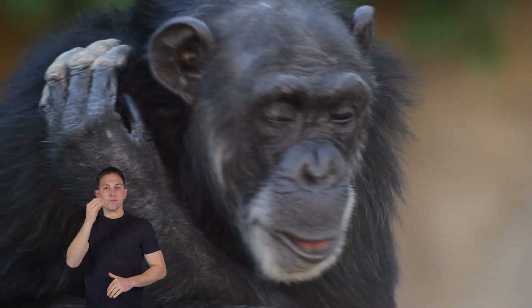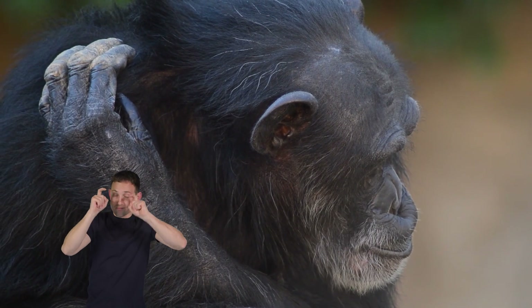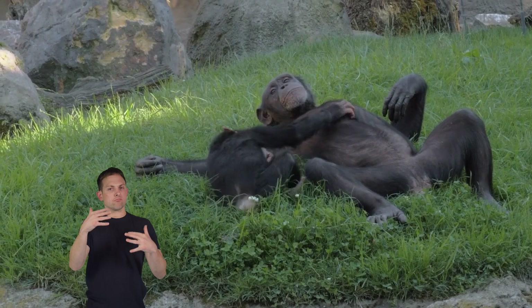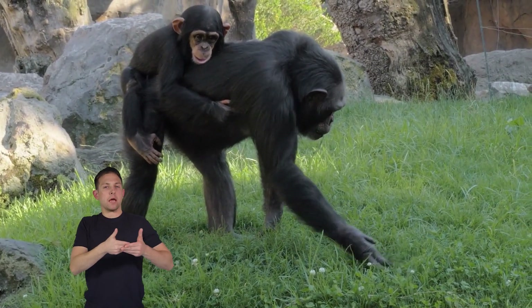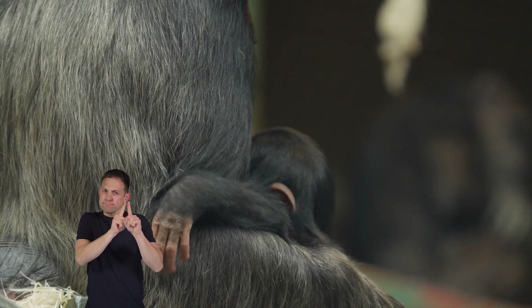Members of a troop rely on each other for safety and to find food. They communicate using sounds, gestures, and even facial expressions. When it comes to family, chimpanzees are excellent parents — they treat their young ones, called infants, with care and love.